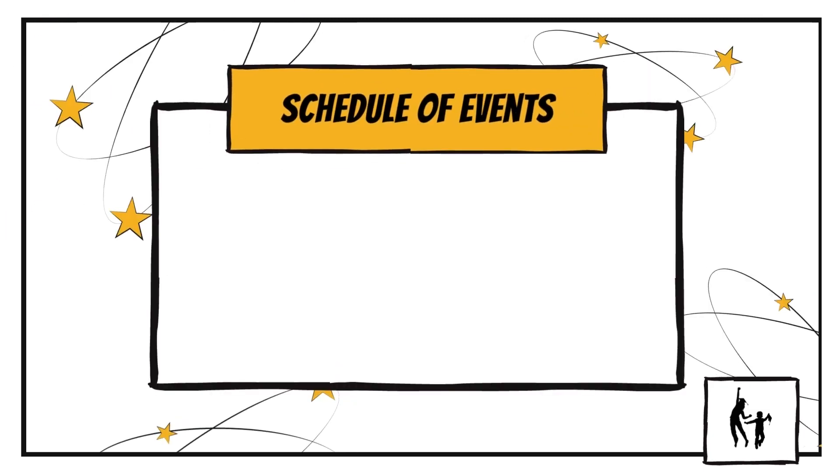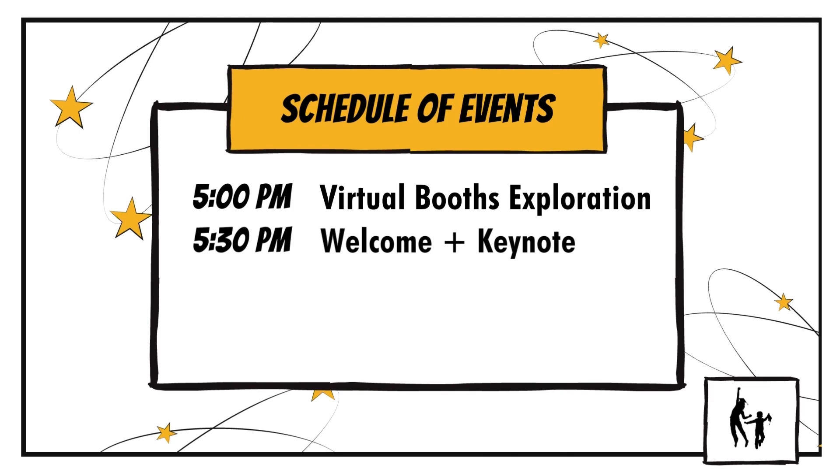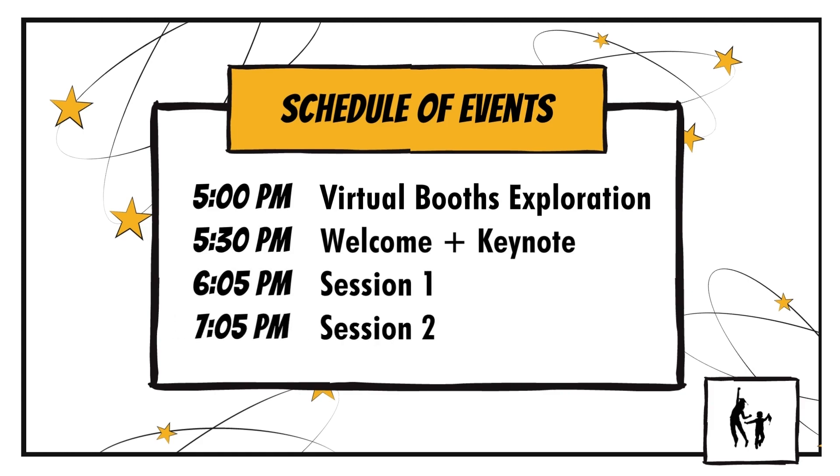First, let's go over the schedule. The night will kick off with a virtual booth exploration starting at 5 p.m. Then the formal program starts at 5:30 p.m. with a welcome address by Superintendent Dr. Danny Pfeiffer, before we hear from keynote speakers Adam and Andrew Powers of KeyTech Labs. Next, you'll have the chance to attend panel discussions and interactive activity sessions. The first session starts at 6:05 p.m. and the second at 7:05 p.m.